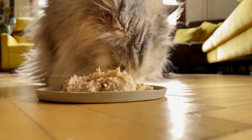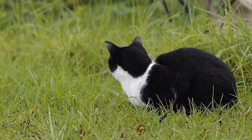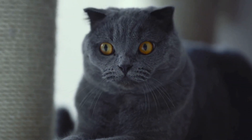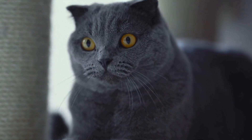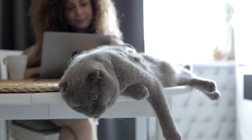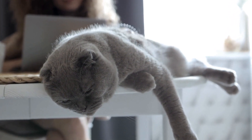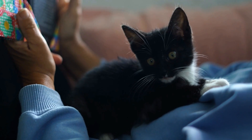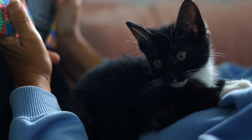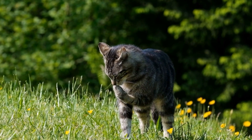3. Research cat breeds. Take the time to research different cat breeds and their characteristics. Each breed has its distinct traits, such as energy level, grooming requirements, and compatibility with children or other pets. For example, if you prefer a low-maintenance cat, consider breeds like the British Shorthair or the Ragdoll. If you have allergies, there are hypoallergenic breeds like the Siberian or the Sphynx. Understanding different breeds will help you find a cat that fits your preferences and lifestyle.